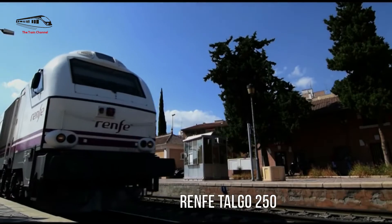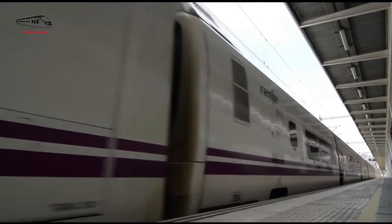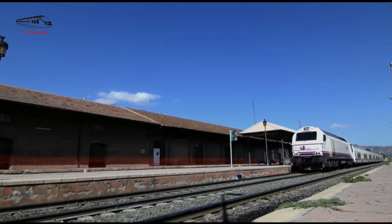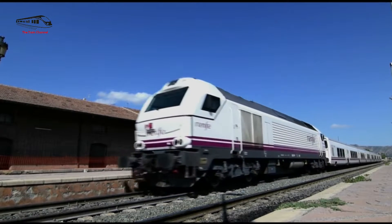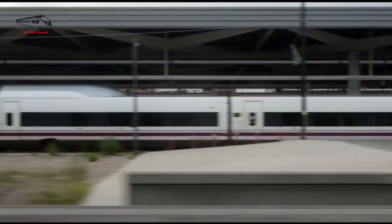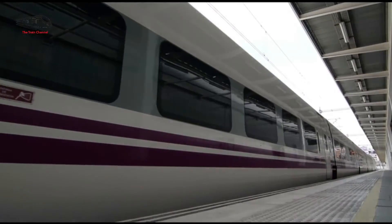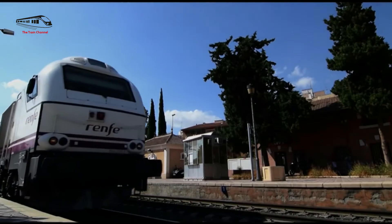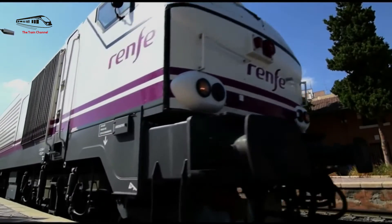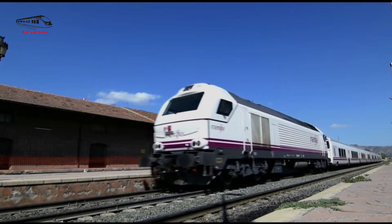Number 7: RENFE Talgo 250. It is a high-speed train that has served as the catalyst for the spread of Spain's high-speed rail network, linking the main cities across the whole nation. It is a unique and innovative train that integrates the best of cutting-edge technology and versatility. It is a dual-gauge, dual-voltage, and hybrid train able to reach 250 km/h, one of the fastest trains in Europe.